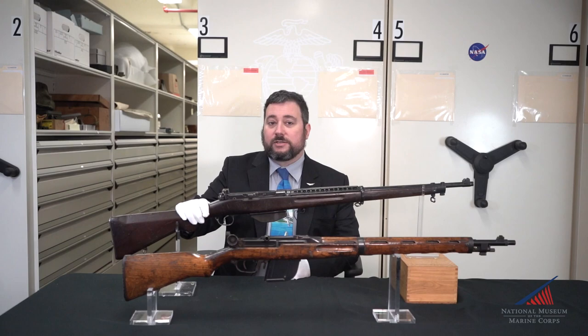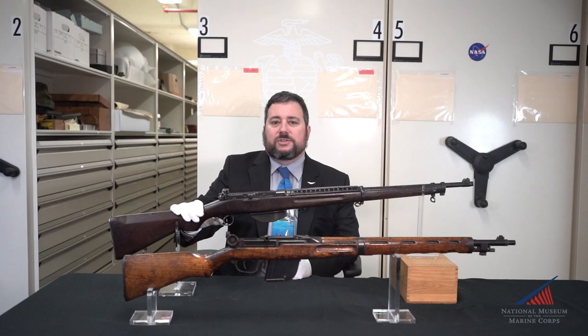Today we're going to look at a tale of two rifles: the American T1 Pedersen rifle and the Japanese Type 4 semi-automatic rifle based on the Pedersen.